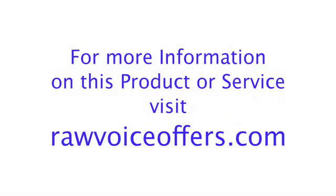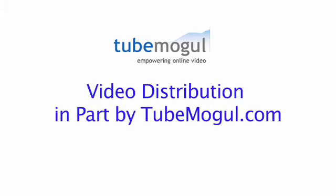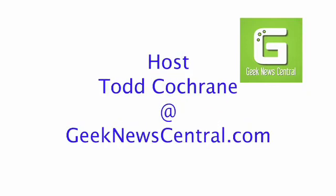It looks like a very interesting product, and thanks for showing and sharing with us here today. Thank you. Thanks for joining us.